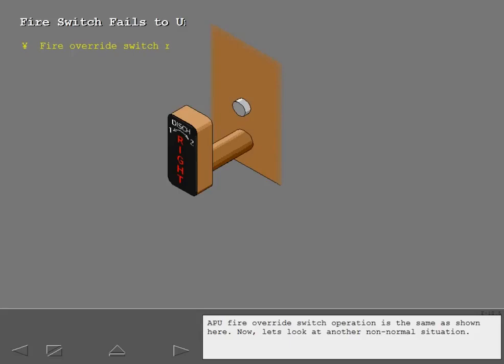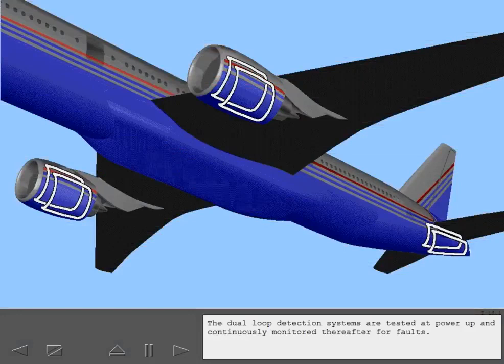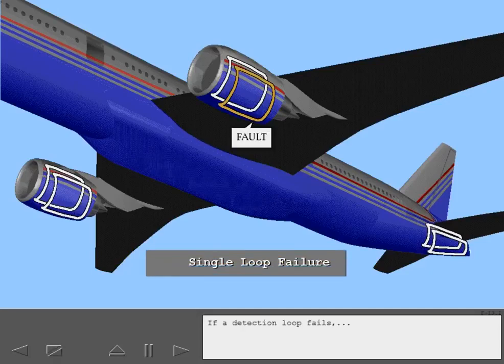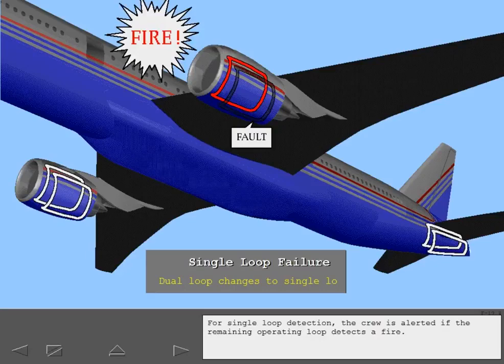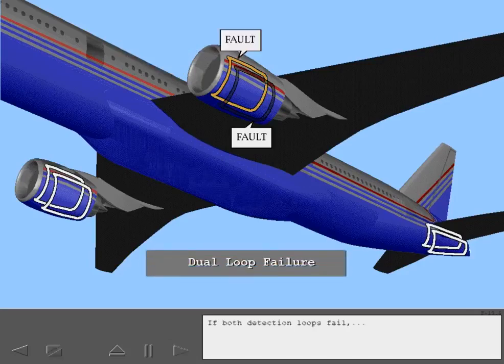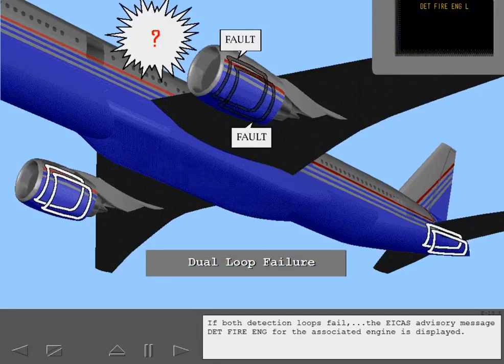Now let's look at another non-normal situation. The dual-loop detection systems are tested at power-up and continuously monitored thereafter for faults. If a detection loop fails, dual-loop detection changes to single-loop detection. For single-loop detection, the crew is alerted if the remaining operating loop detects a fire. If both detection loops fail, the ICAS advisory message 'Detection Fire Engine' for the associated engine is displayed, and the detection system can no longer detect fires in that engine.